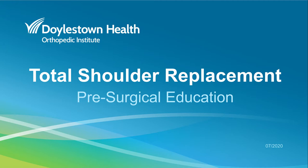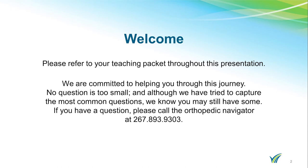We are extremely appreciative of the fact that you have elected to have your joint replaced here at Doylestown Hospital. Please refer to your teaching packet throughout this presentation. We are committed to helping you through this journey. No question is too small, and although we have tried to capture the most common questions, we know you still have some. If you have questions after this presentation, please call the orthopedic navigator at 267-893-9303.